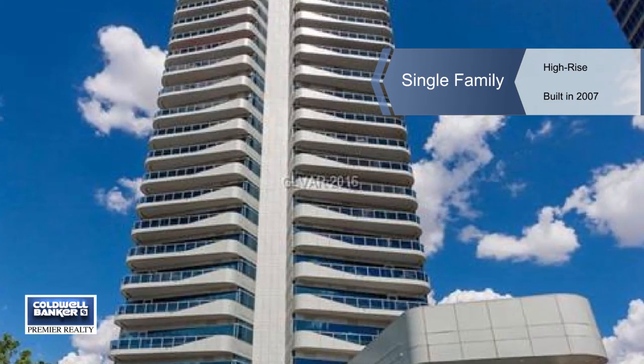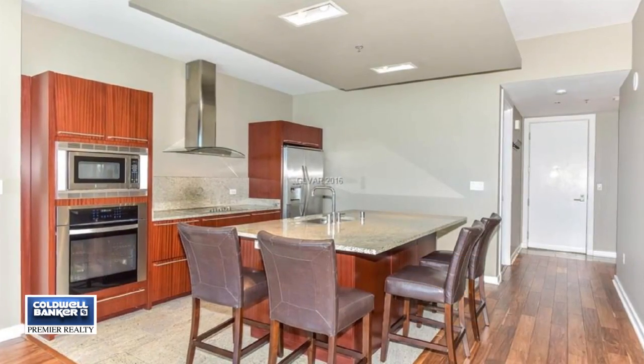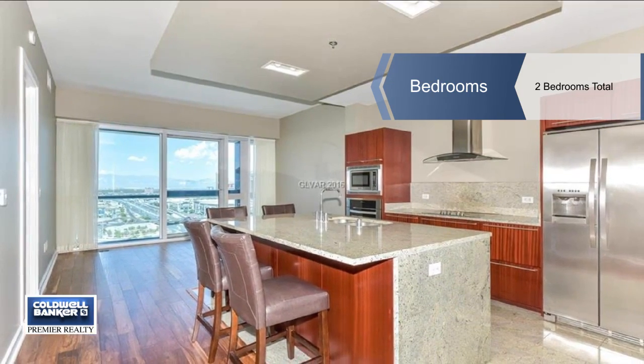You're going to be impressed by this two-bedroom high-rise. It has the features you demand with custom laminate flooring throughout, a kitchen with granite countertops, undermount sink and tile floors, as well as appliances that stay with the home.